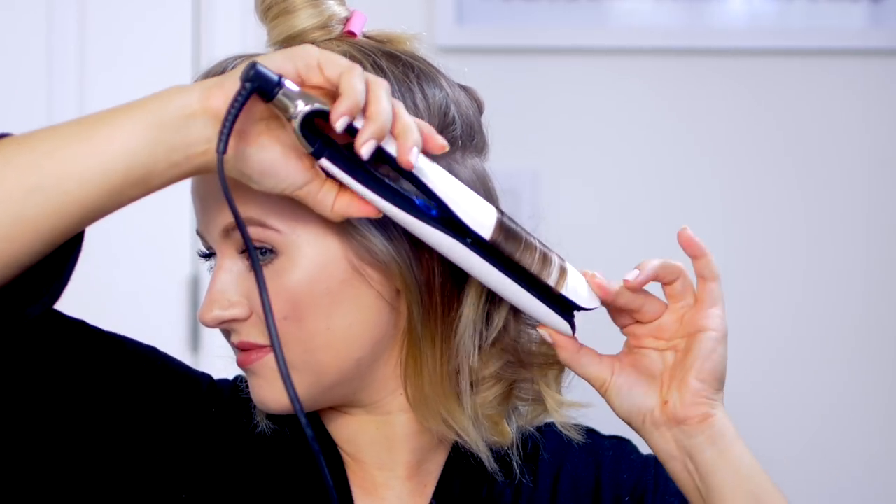I'm gonna give my hair a quick wave with a hair straightener, alternating the curls here and there to give it a not-so-cohesive wave — kind of like a beachy look. When I'm done, I'll just run my fingers through and separate the curls.